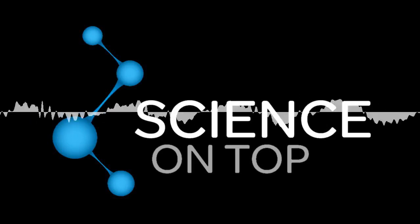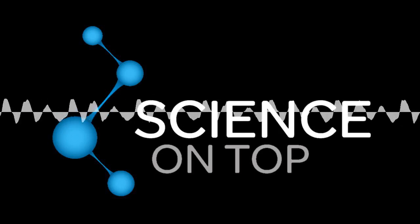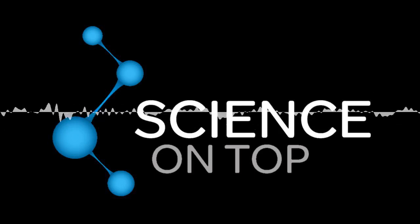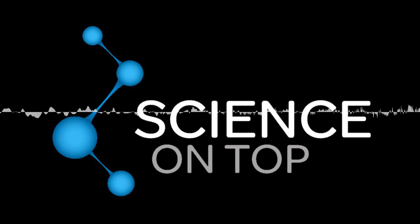Hello and welcome to episode 355 of Science on Top. Today is Sunday the 5th of April 2020. I'm Ed Brown and I'm joined by Penny Dumbstay and Lucas Randall. The only reason we're able to do this show is because of all the generous donations from our Patreon supporters. All you have to do is go to scienceontop.com/donate and you can sign up to donate a dollar an episode or more.